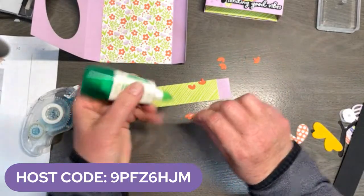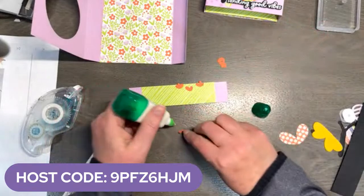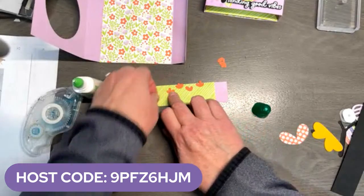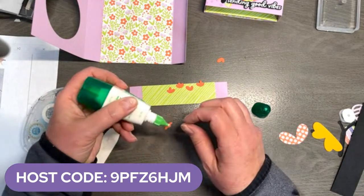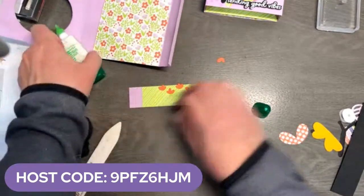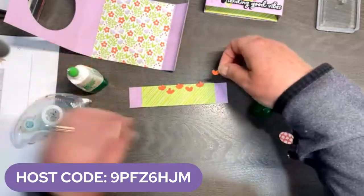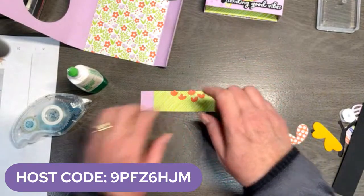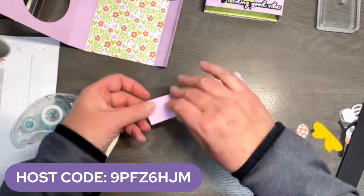I was away with demonstrators all weekend doing a demonstrator event here in my town, and it was awesome. We had Elizabeth Belleville come from Stampin' Up — she joined us from Utah. A couple of my friends came and were speakers for us, and we just had an amazing time. It's called Connect and Create. It's a demonstrator event, and we do it virtually and also in person. We had a grand time hanging out with about 50 demonstrators — so much fun.